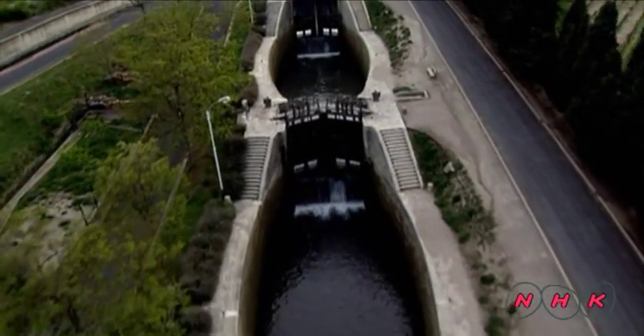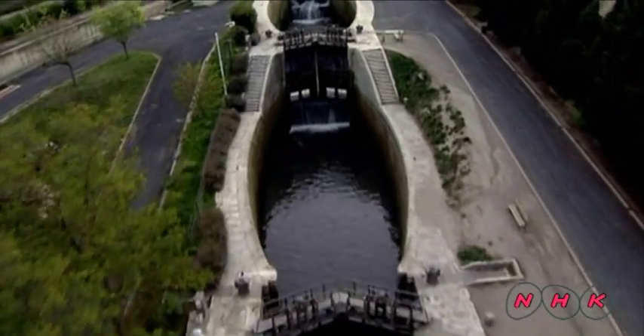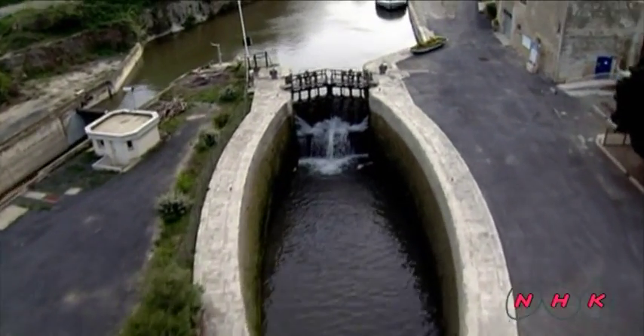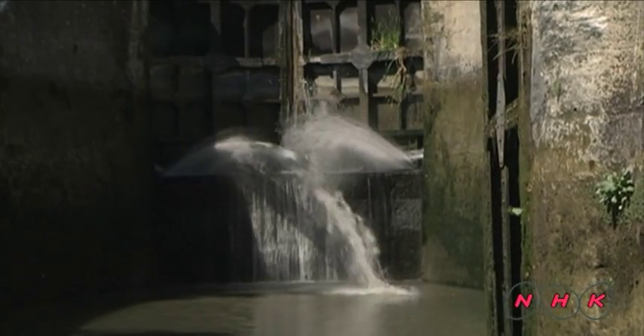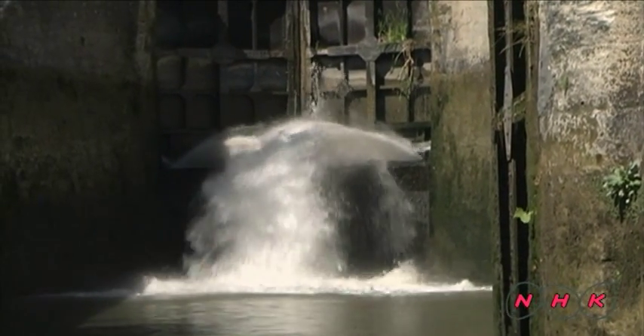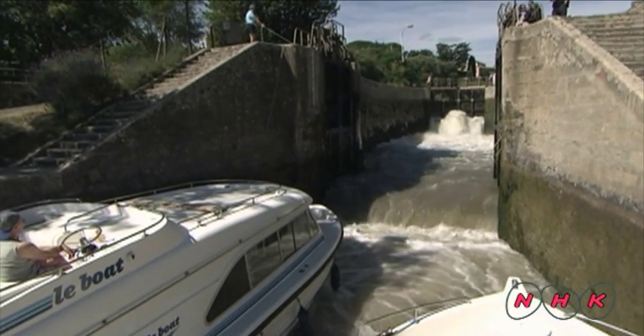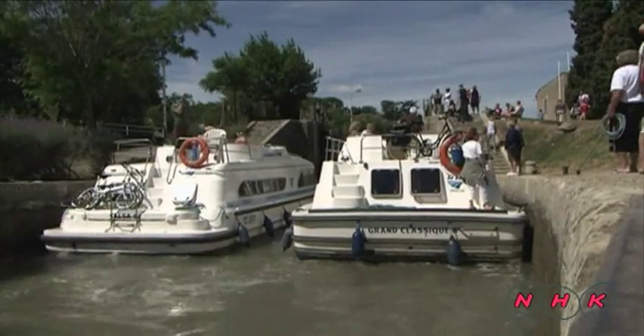A system of locks had to be built to allow boats to negotiate changes in gradient. The water level inside the locks is adjusted by opening and closing water gates. The boats have to be patient while the lock fills with or empties water to raise or lower the boat.